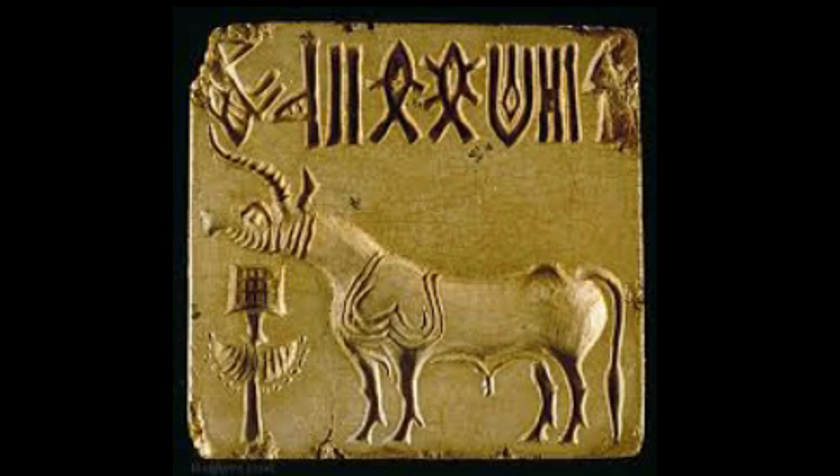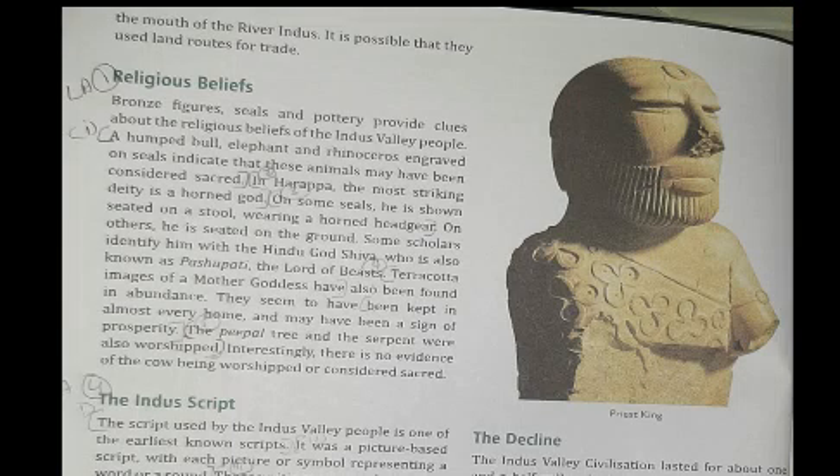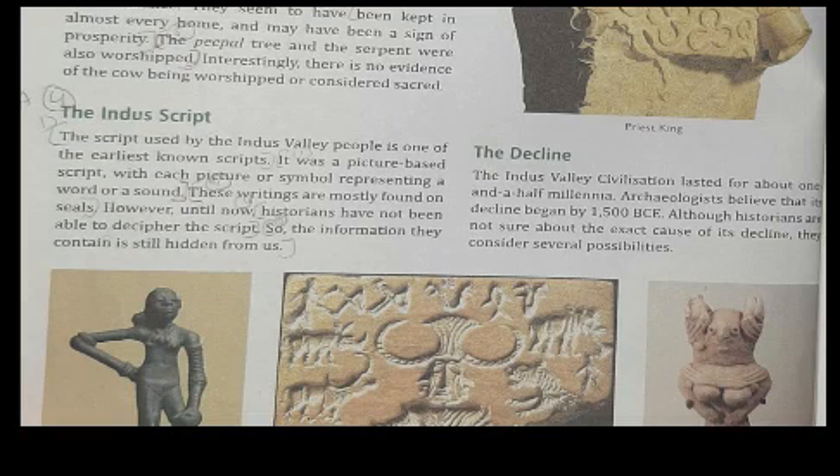Some seals were also used as amulets. The fact that seals have been found in Mesopotamia indicates that products from the Indus Valley reached there. Bronze figures, seals, and pottery provide clues about the religious beliefs of the Indus Valley people.